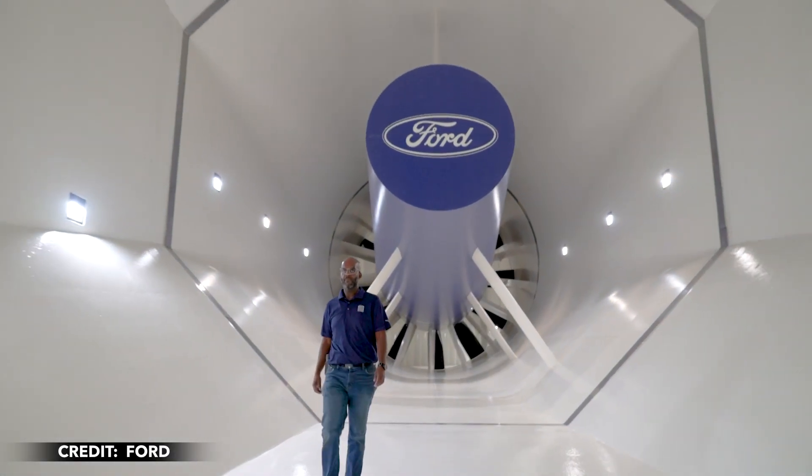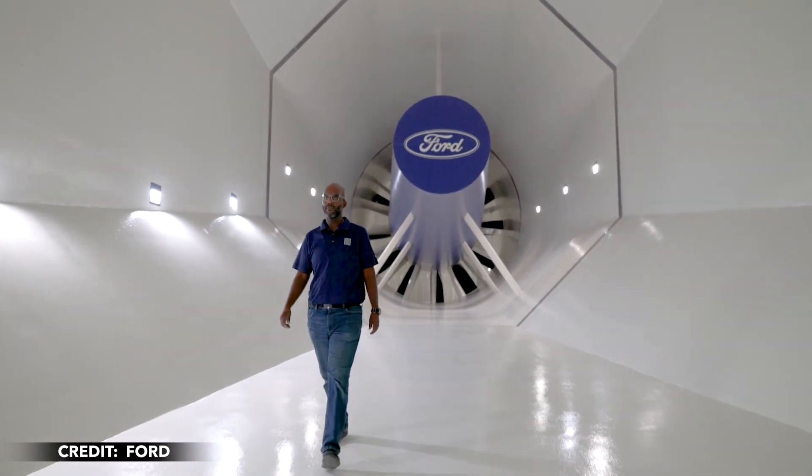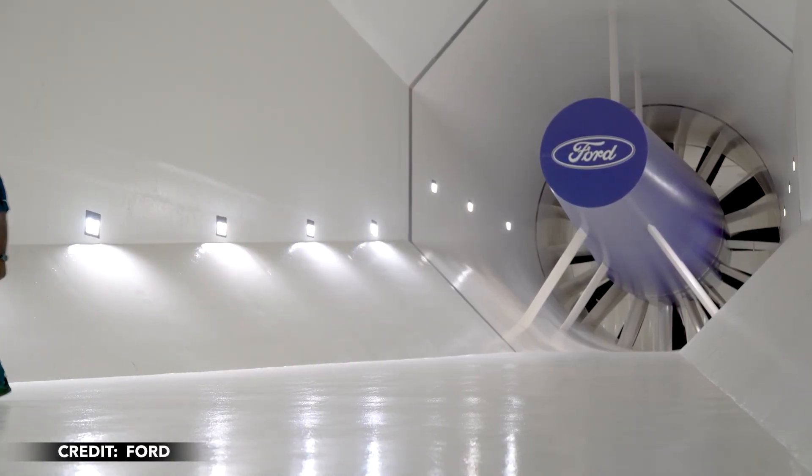The front design is optimized to increase airflow for engine cooling, brakes, and air intake, while also reducing front lift. Ford also added a lower air spoiler and splitter to help the Dark Horse cling to the track.